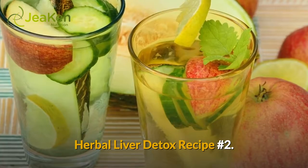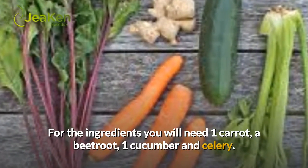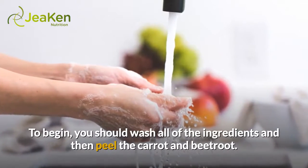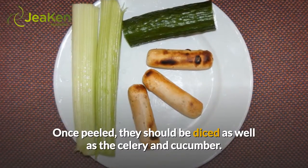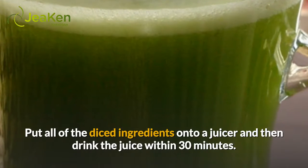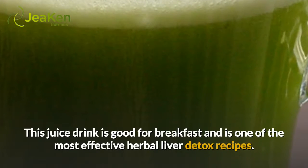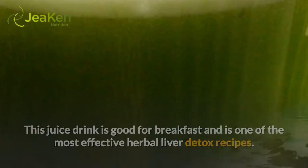Herbal liver detox recipe number 2. For the ingredients you will need 1 carrot, a beetroot, 1 cucumber, and celery. To begin, wash all of the ingredients and then peel the carrot and beetroot. Once peeled, dice them along with the celery and cucumber. Put all of the diced ingredients into a juicer and then drink the juice within 30 minutes. This juice drink is good for breakfast and is one of the most effective herbal liver detox recipes.